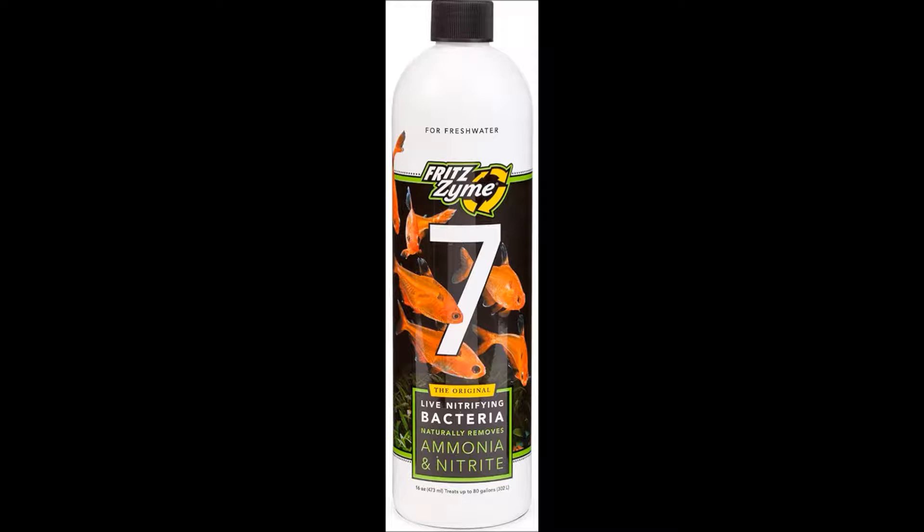I still wanted to build a bigger colony of beneficial bacteria, so I added more Dr. Tim's ammonia to get my ammonia back up to around two to four parts per million. When I added that ammonia I also added a little bit more Fritz Zyme 7 just to help it out, and by Sunday my ammonia was going all the way back down.